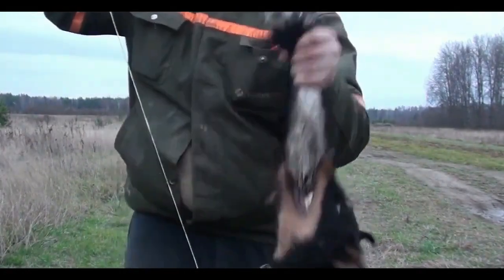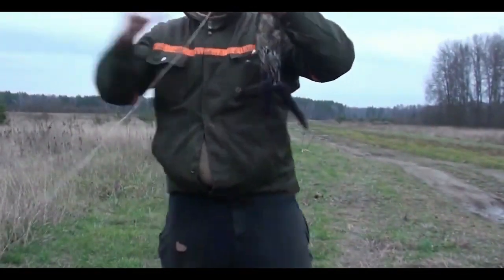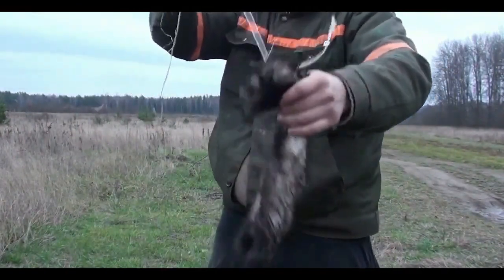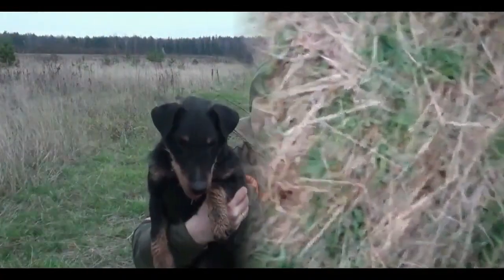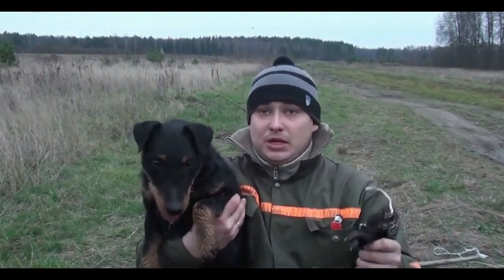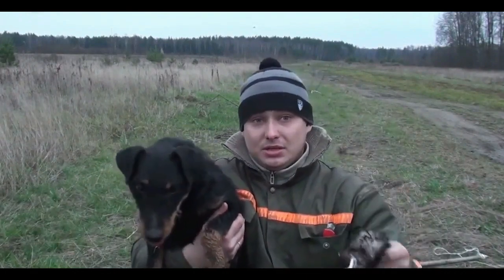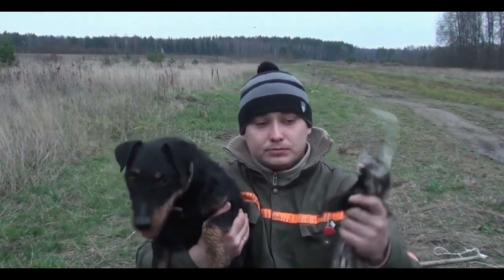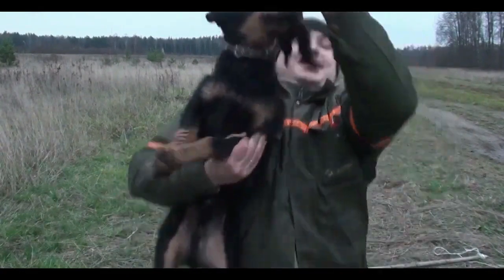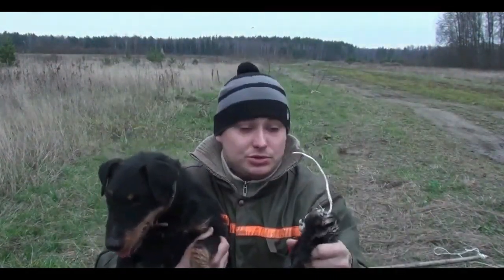These dogs are perfectly amenable to upbringing, training, and learning commands. They can quickly adapt to new living conditions and bear loneliness with calmness and equanimity. The Jagdterrier shows friendliness and affection to household members — respecting some and loving others incredibly. Those whom the dog most sympathizes with, it tries to always keep in its field of vision, constantly following them. The dog needs regular praise and approval. The terrier will gladly accept invitations to active games, happily carrying a ball or stick, and joint fun with children is also welcomed.